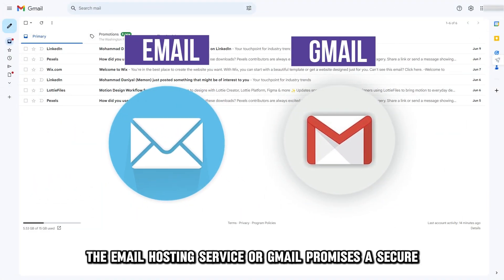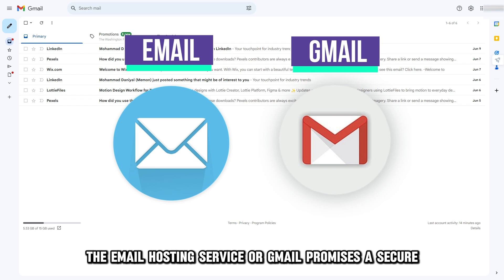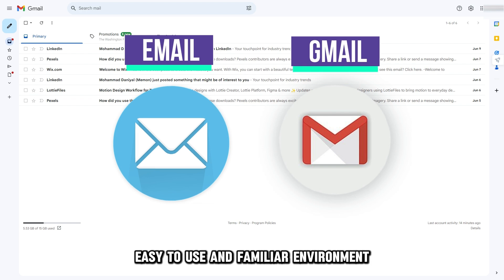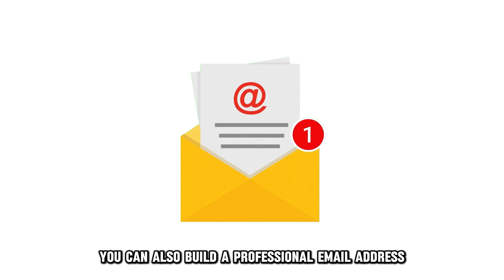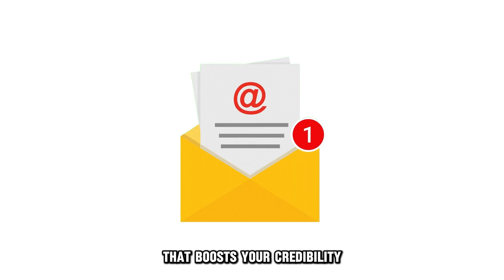The email hosting service, or Gmail, promises a secure, easy-to-use, and familiar environment that negates the need to train employees. You can also build a professional email address that boosts your credibility.